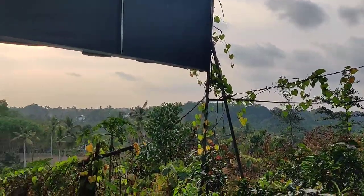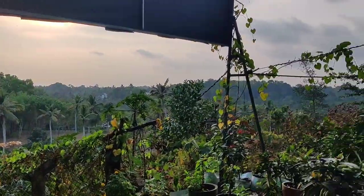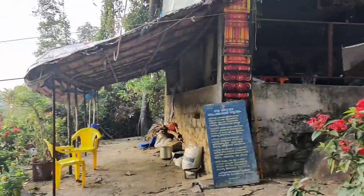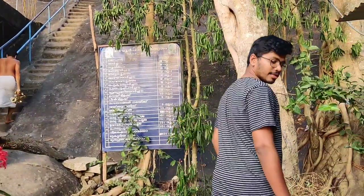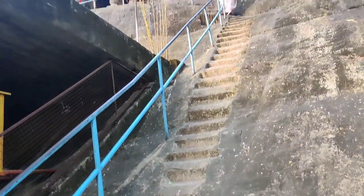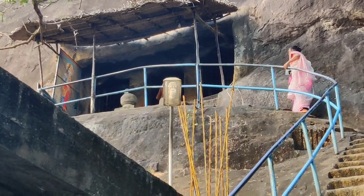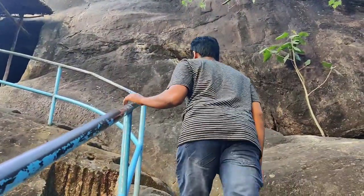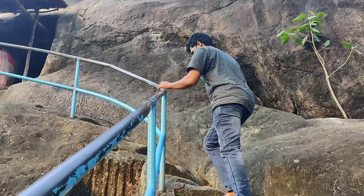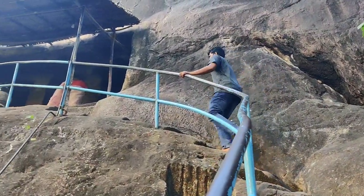This place is relaxing and mind blowing at the same time. We can visit the temple — it is on top of a rock and it is a cave temple. There are 33 steps which are cut on the rock itself, and we have to climb these 33 steps to reach the top of the temple.